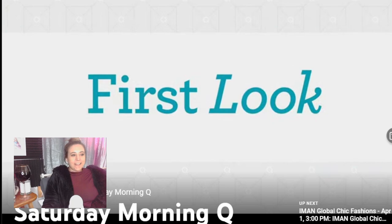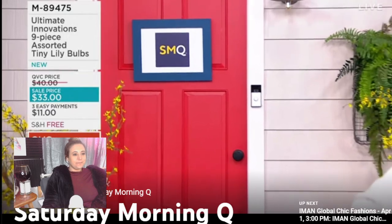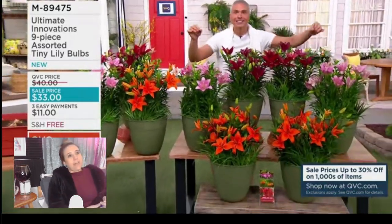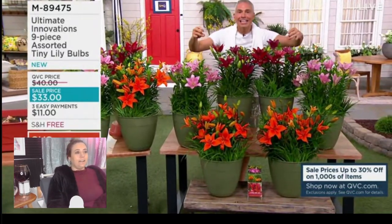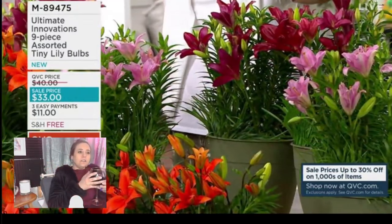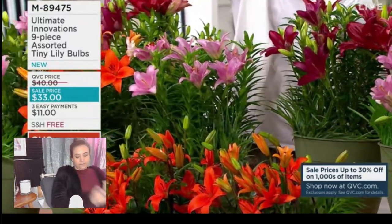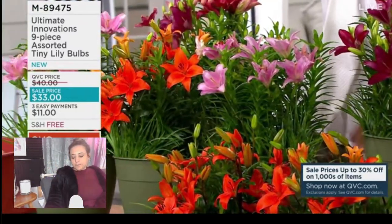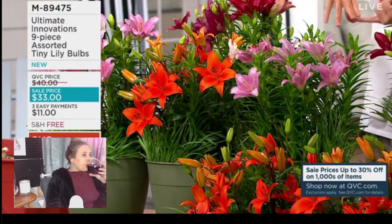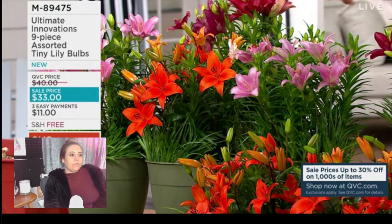Let's see what they're schlepping. Tiny lily bulbs! I have my pen so I can write down my item numbers. Multiple flowers per stem, and you can grow these in your pots, your containers, or right in the ground.